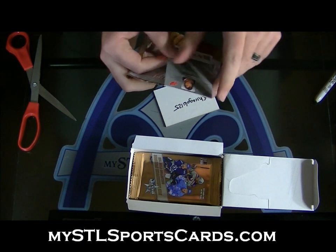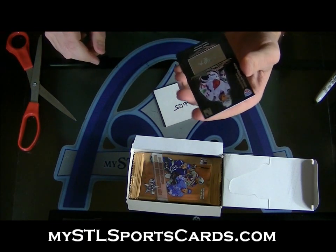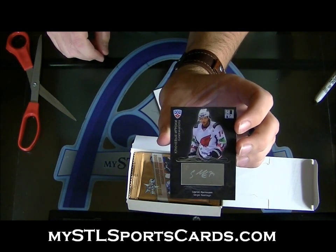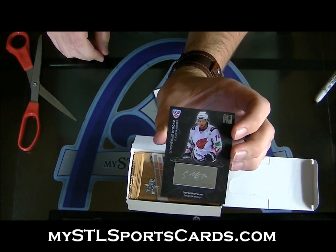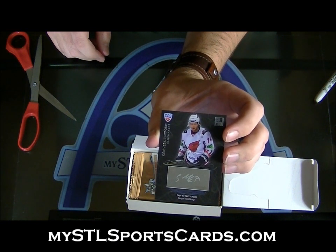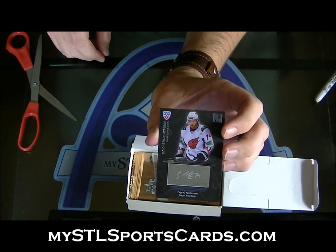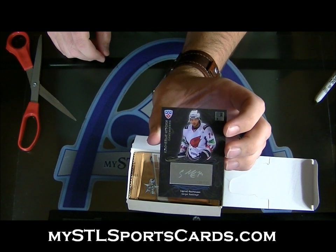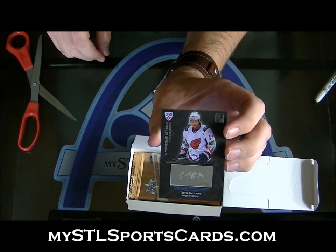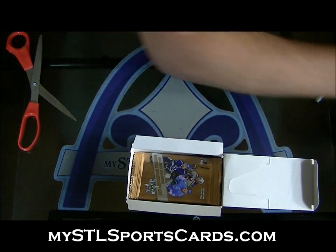Sergei Kostitsin. Nice — number 126 of 150. Game Makers, Sergei Kostitsin. Etched Autograph. Frank, it's sold out — forget about it not being available. Etched Autograph, Chicago 6125.